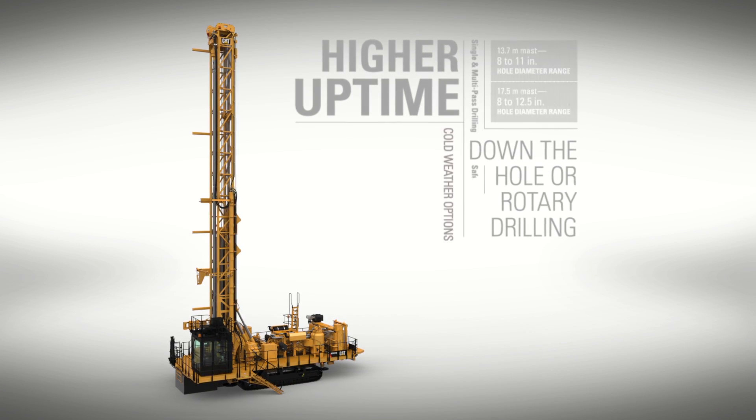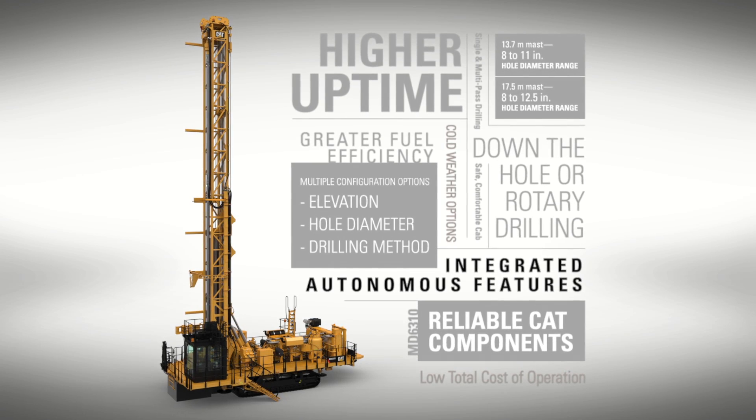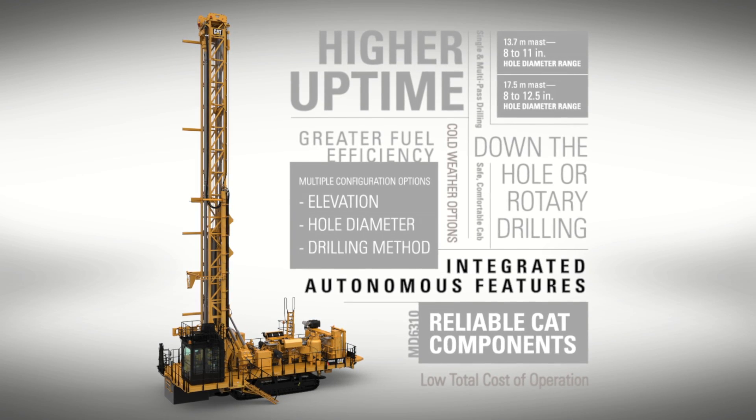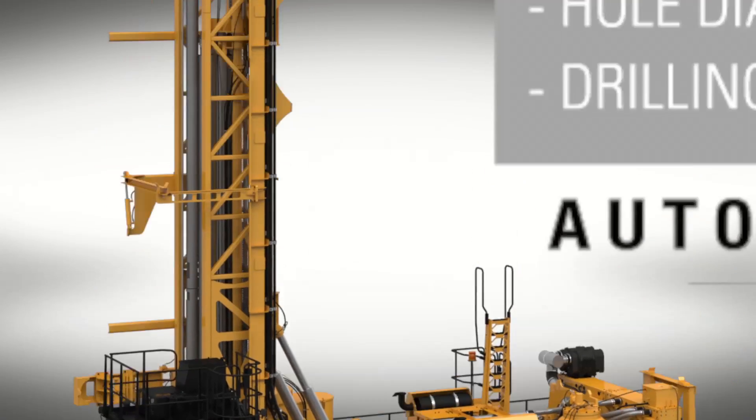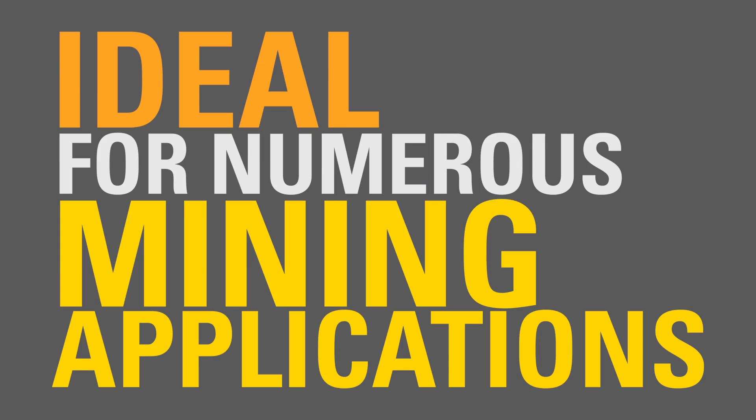The MD6310 fully integrates CAT designs, components, and technologies, and delivers the productivity and reliability you've come to expect from Caterpillar. Offering up to 30-degree angle holes for cast blasting, it is ideal for numerous mining applications.